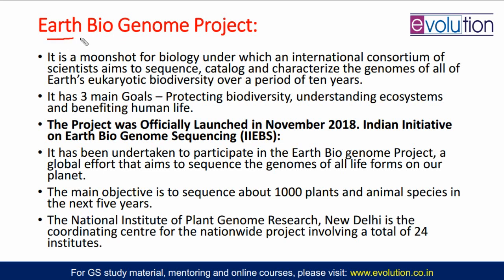Now come to the Earth Biogenome Project. First of all, understand that this is not an entirely Indian project — it is very much international. But India is also having a part over there, and in that part, this Jawaharlal Nehru Institute is participating majorly. That is why the government has given a lot of funds through its Department of Biotechnology.